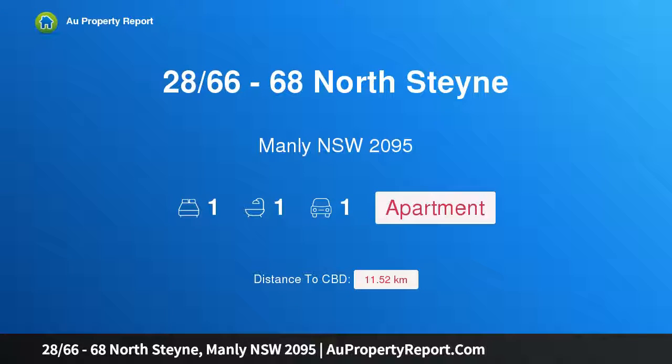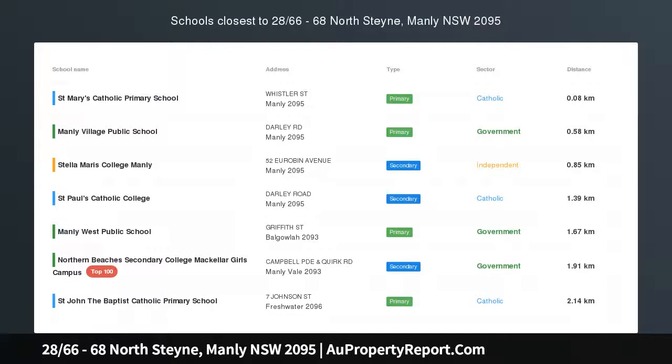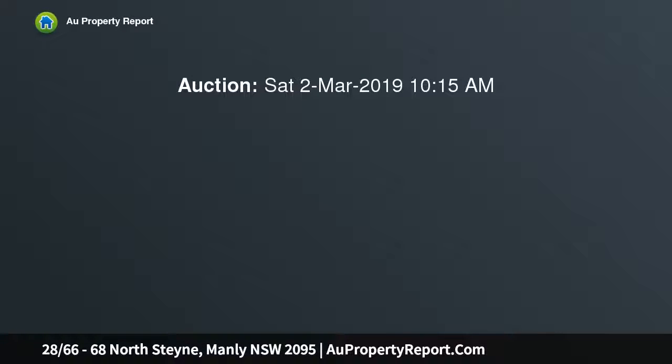Hi, I am glad to introduce property 2866-68 North Steyne, Manly NSW 2095. Surfways Beachfront living, gorgeous views, auction location on site — so close to Manly Beach you can hear the surf and smell the sea air.